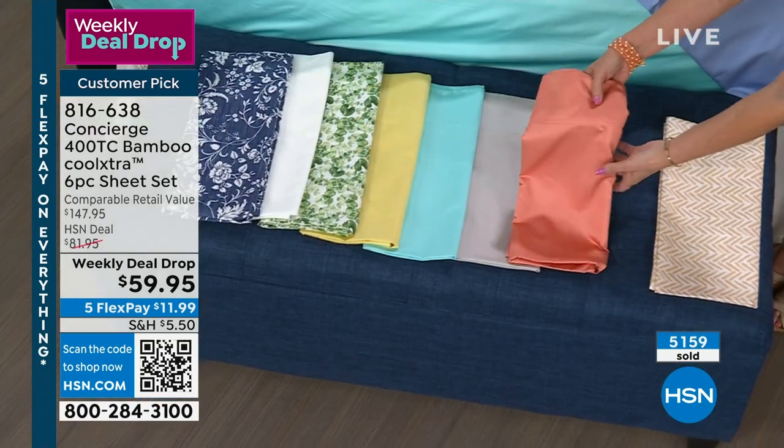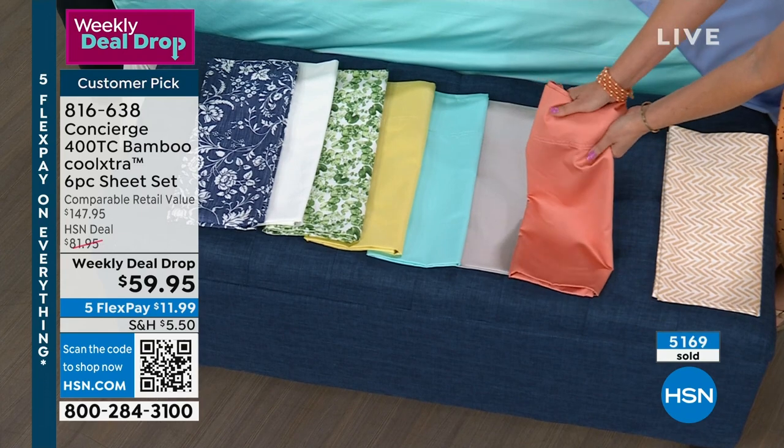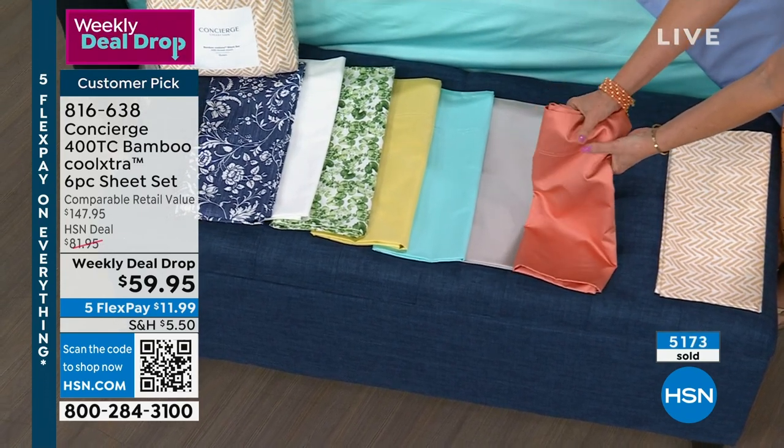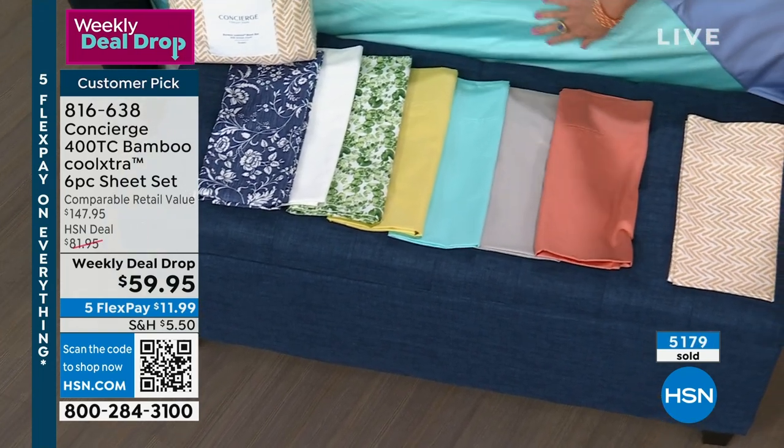We also have it in soft coral, which feels kind of like a Tuscan color. It will transition from spring to summer to fall beautifully. The silver gray is very limited. We have that gorgeous aqua on the bed.